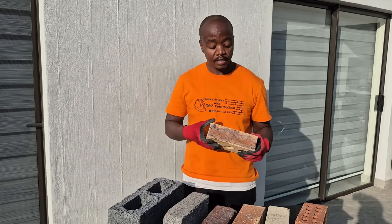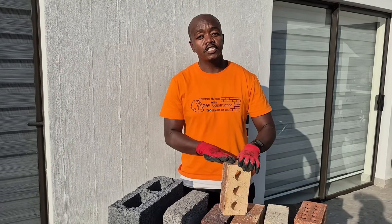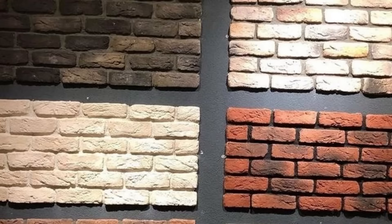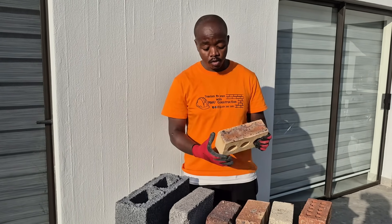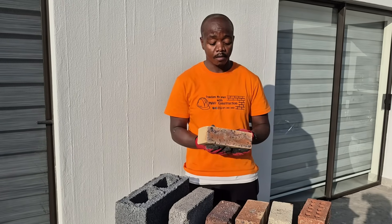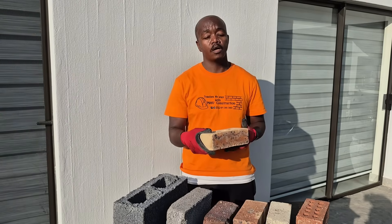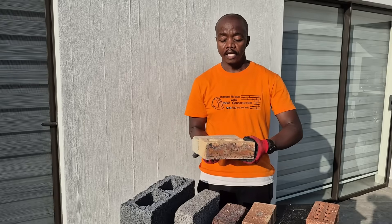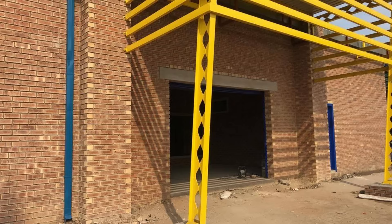The next brick we're going to talk about is the face brick — looks pretty. A big advantage with face bricks is that you don't have to plaster or paint over them, so there's no maintenance required. They're really a good investment in the long run if you're looking to save on maintenance costs. You can use them both internally and externally, though some people use face bricks just for the outside and pair them with stock bricks for the inside, plastered internally with face bricks on the exterior.